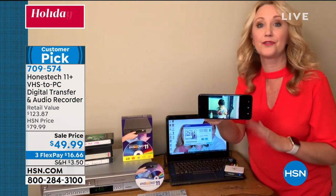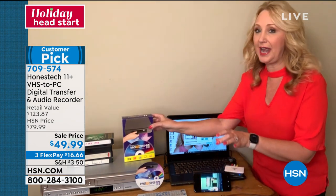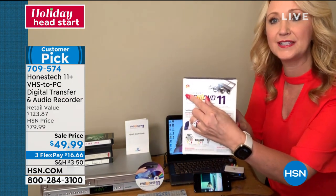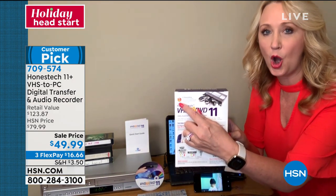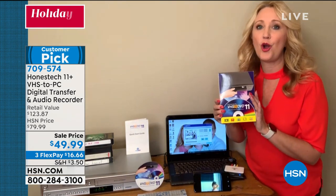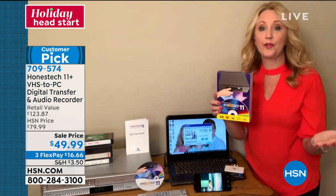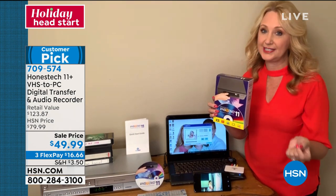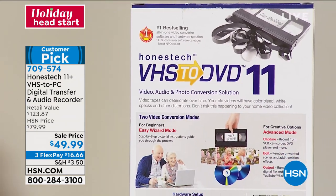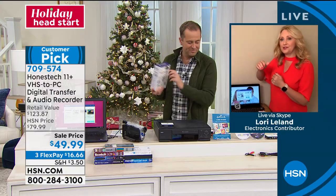Burn it onto a disc or save it on your PC — the choice is yours. This is the number one top-selling hardware and software digitizing solution in the country. Honest Tech is there for you if you have any problems or questions — you can call their toll-free number, they have office hours six days a week. You also get an actual paper quick start guide.